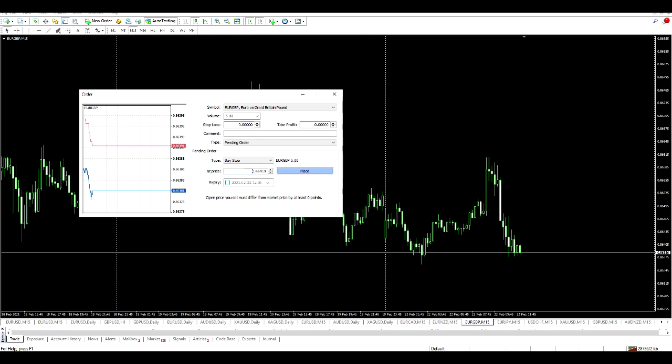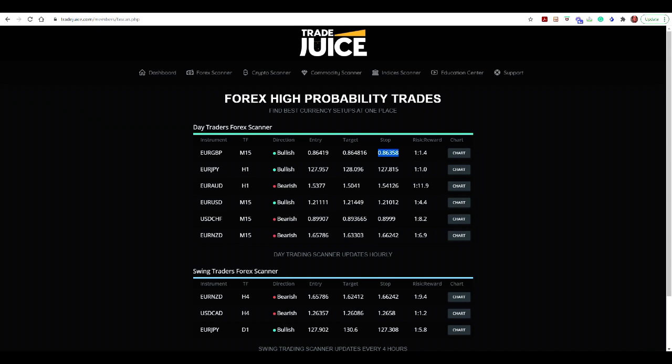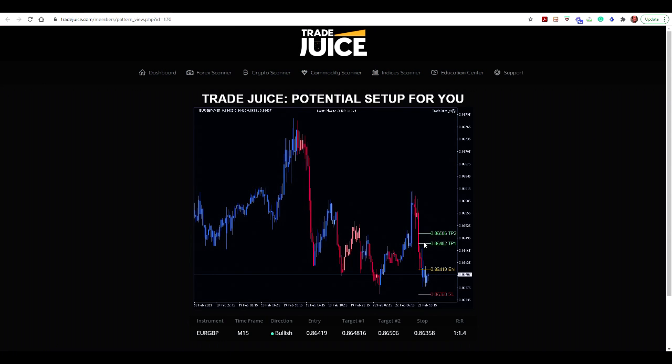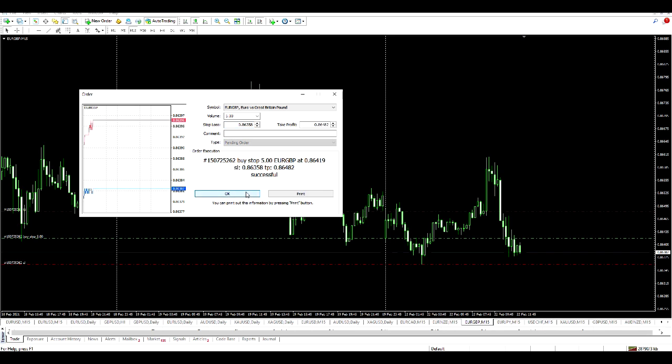Next I'm going to set my target — just a copy-paste into my take profit area. Then I'll do the same with my stop loss. Looking at the chart it's telling me to enter at that point, there's my target and there's my stop loss. So as the TradeJuice platform suggested, I've placed a pending order at the green line. As price moves up and hits that level the trade will open, I'll be looking toward my target, and my stop has been placed. I'll let this run and be back shortly.